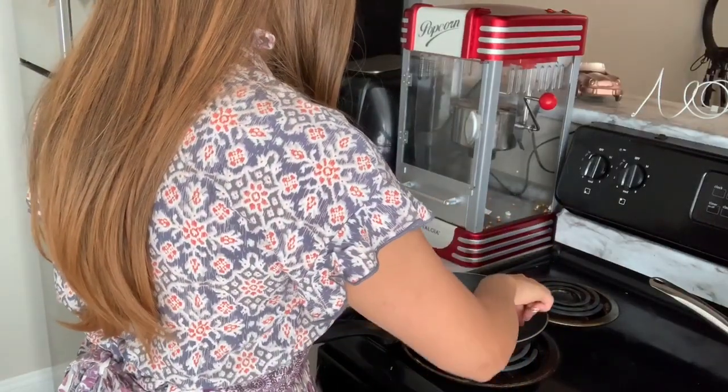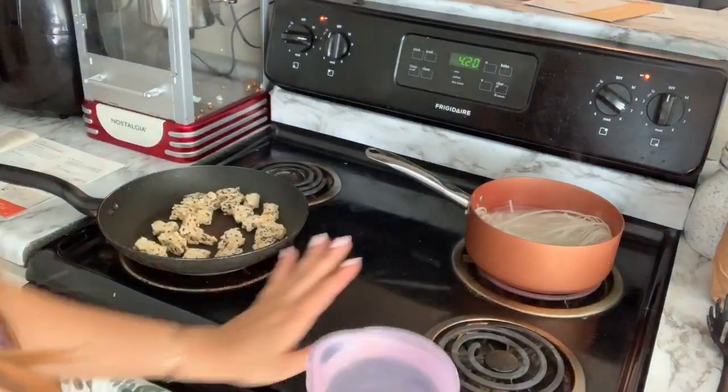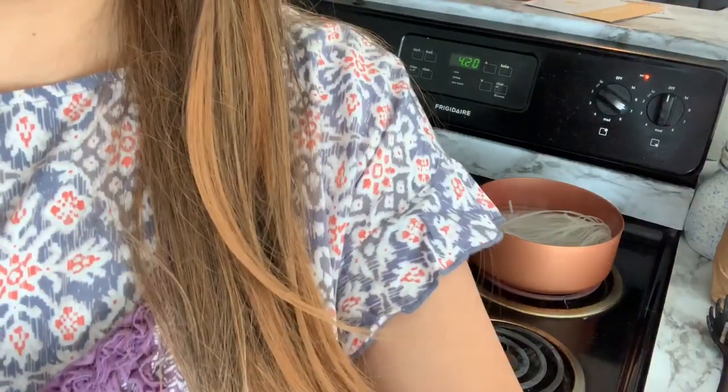Now it says to take the tempeh and cut it into half-inch pieces. This is what tempeh looks like — I know it's kind of different, but I promise when you cook it, it's actually super good. I have the noodles boiling right now, and it says to add one cup of water to the tempeh and also bring that to a boil. So now basically I leave both of those for 10 minutes, stirring and flipping while they're boiling.